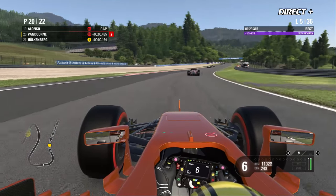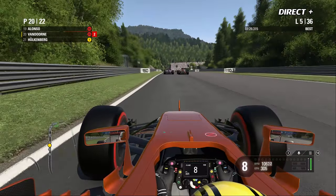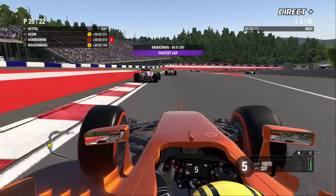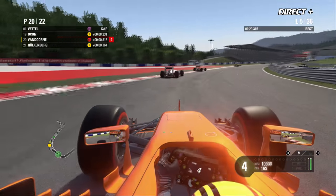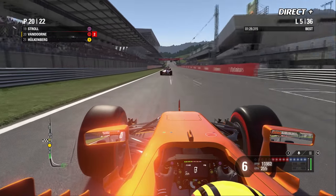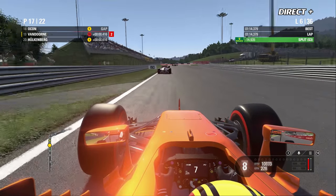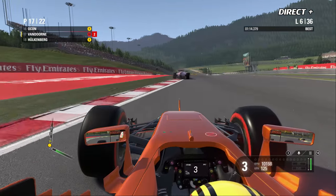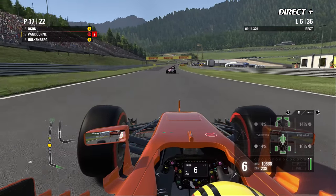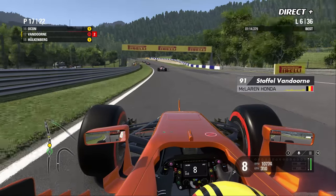Vandorne ne va pas lâcher Alonso — ils vont rester ensemble pendant quelques tours et remonter, déjà aux alentours de la 18e place. C'est le Français Esteban Ocon qui va devoir céder sa position. Vandorne très large sur l'astroturf alors que certains pilotes optent pour un arrêt au box. Petit blocage de roue pour Vandorne à l'entame du 6e tour — il en reste 30, et on est loin de la fin de ce Grand Prix.